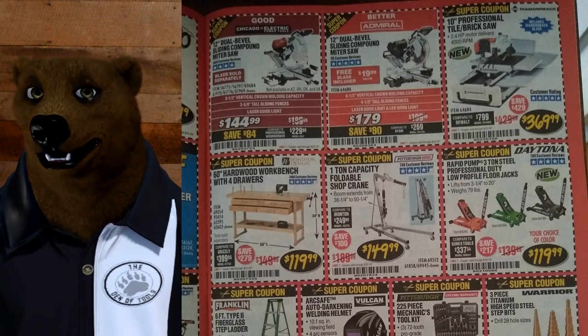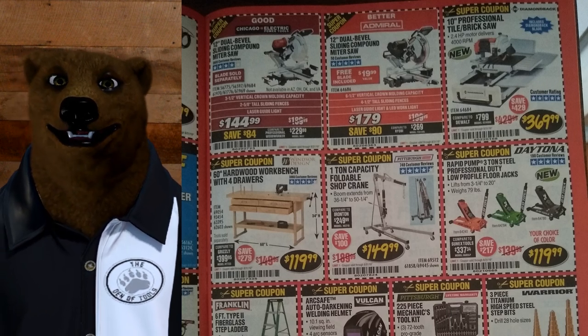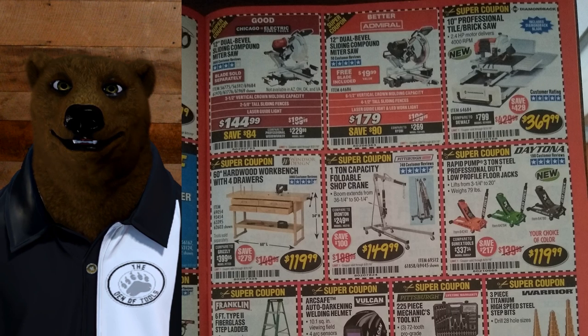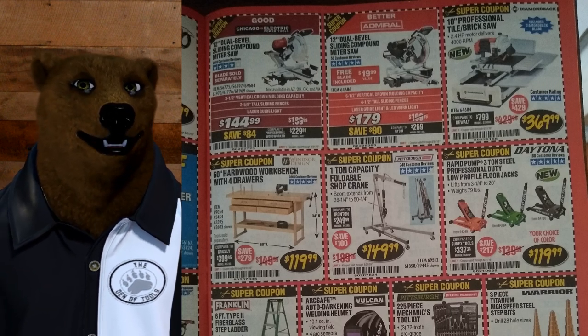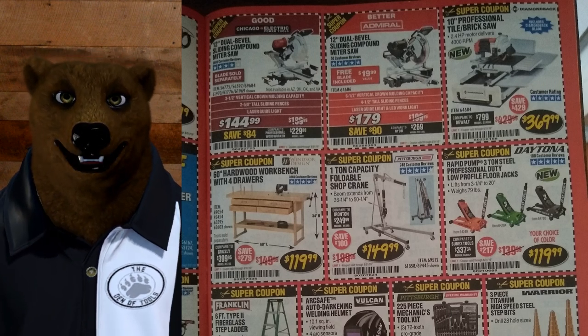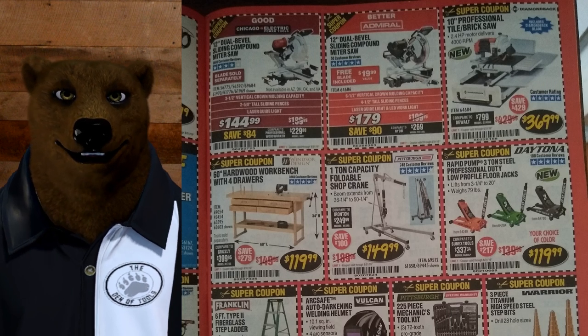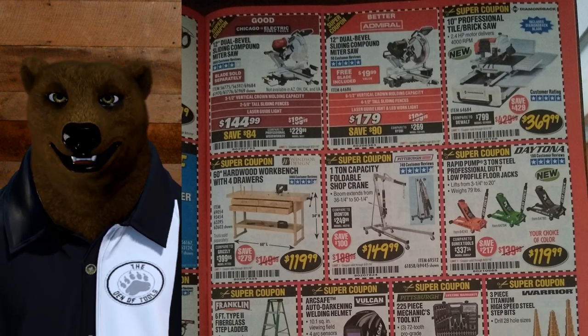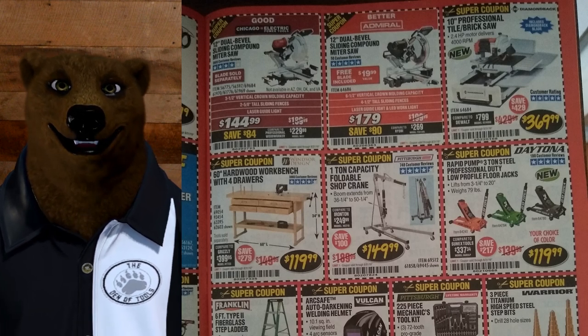One-ton capacity foldable shop crate for $149 — I'd hold off. That usually comes down a bit cheaper, maybe close to $120 or $100, though prices may have gone up with tariffs. We've got the Daytona in three lovely colors for $120 — that's their 3-ton series. Those Daytona jacks are pretty solid.